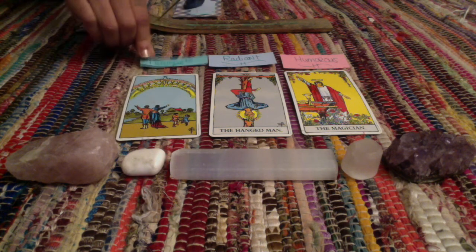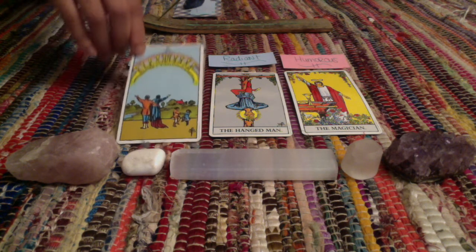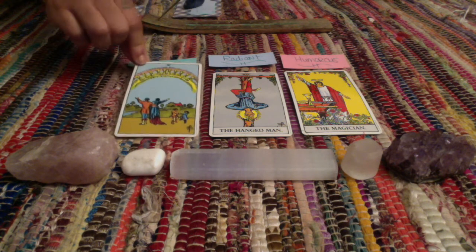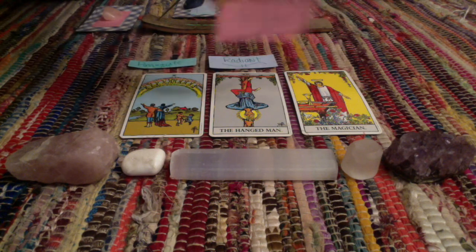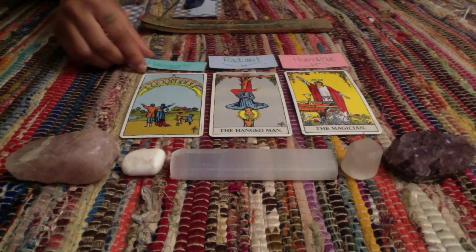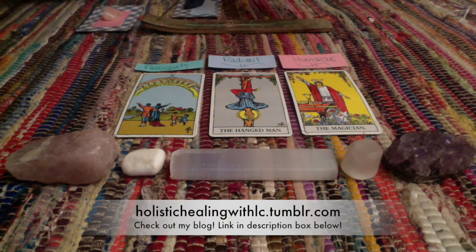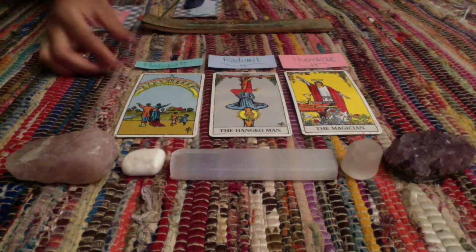You're extremely passionate, and that goes so well with the Ten of Cups. You're passionate about life, love, and liberty. You have a radiant spirit, a joyful spirit, and you're humorous — you're the life of the party. You're the person who goes in and tells all the jokes and gets everybody riled up and ready to have a good time. You are so extremely attractive, abundant, and magical. You have all the tools and resources — people love you for that.